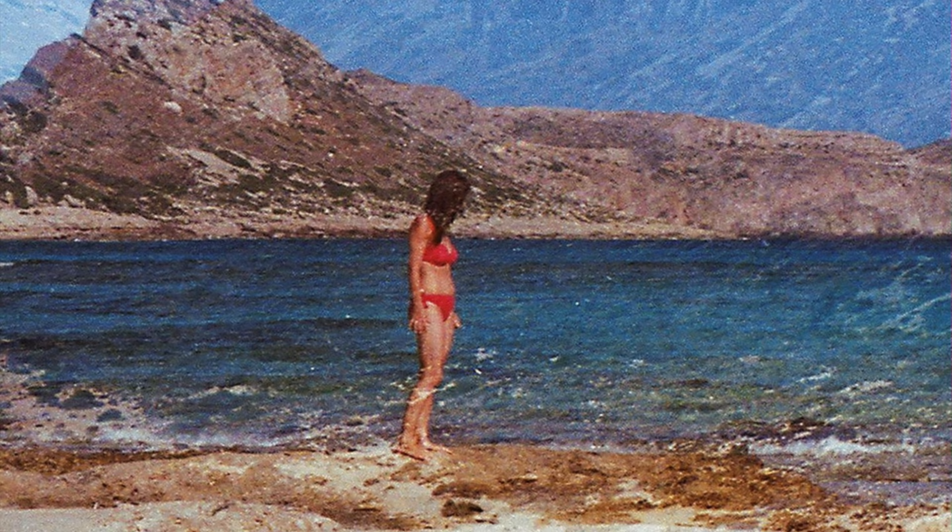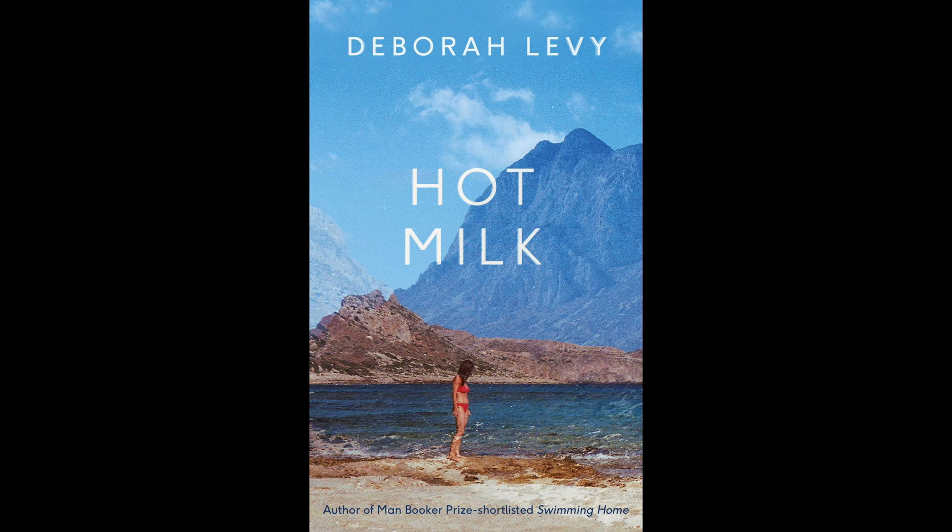There's speculation about whether it's the lake or the sea. It does look like there are waves, so that would encourage you thinking it's the sea. There's a real juxtaposition between the name Hot Milk and what is actually going on in that cover.